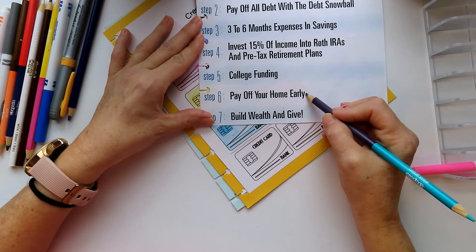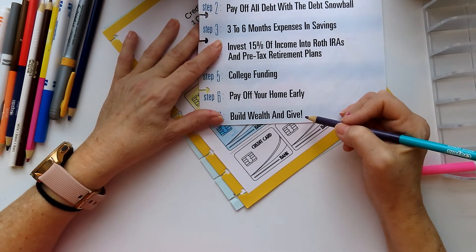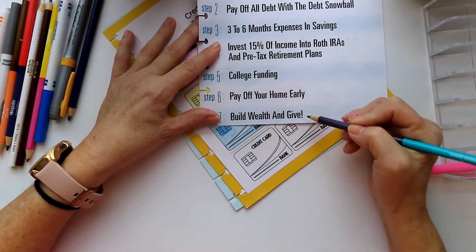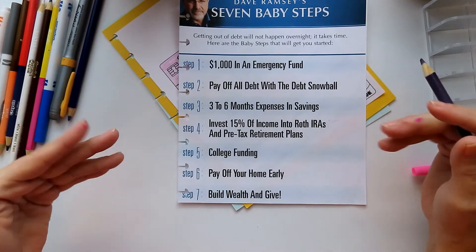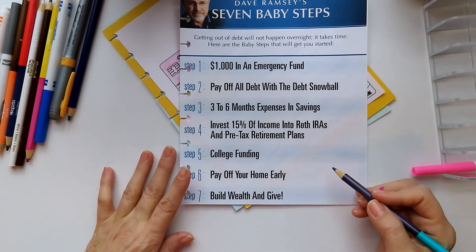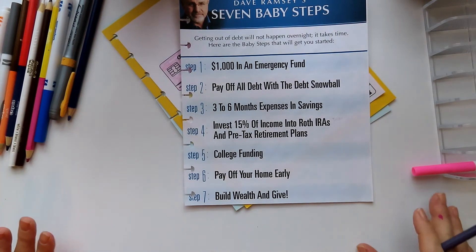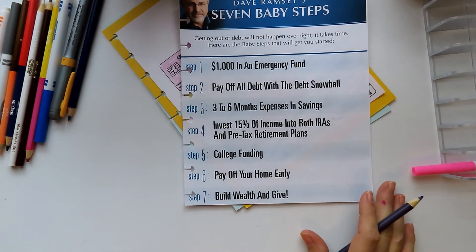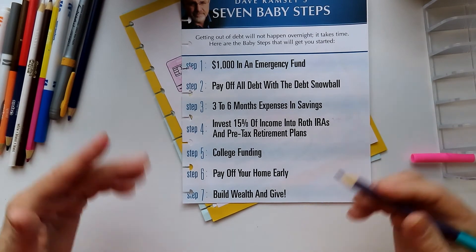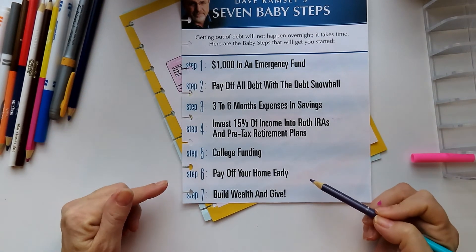Once you pay off your home, then you start to build wealth by branching out with your investments, increasing savings, figuring out ways to invest better. And you give. These are the baby steps that everybody on YouTube is essentially following with these envelope systems. That was like 13 minutes of that, but I wanted to explain why I have started budgeting and how I'm doing it — it's not something you can do overnight. This is something I've been looking into since before I bought my house.